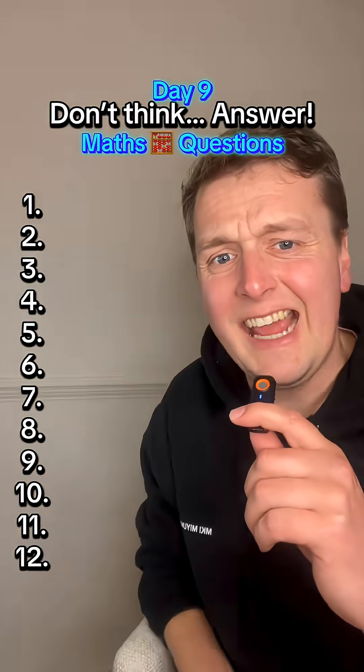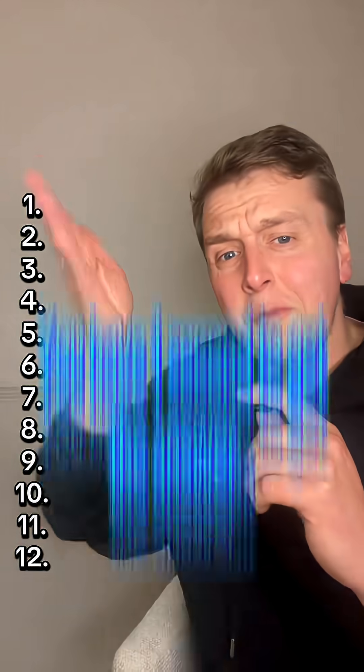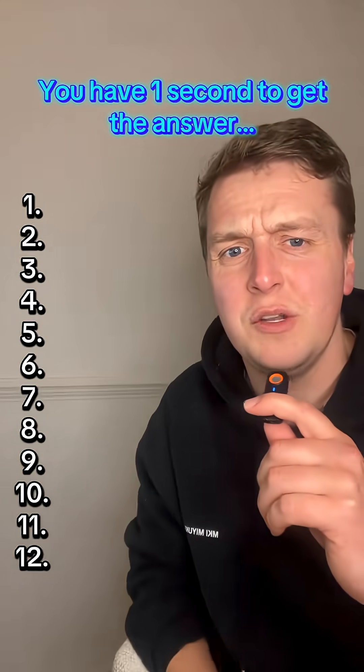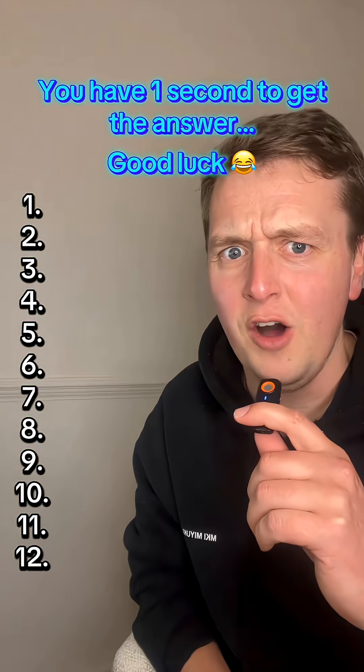This is Don't Think Answer, Day 9. Maths questions only. There are 12 maths questions, but the catch is you've only got one second to get the answer. Let me know how you get on.